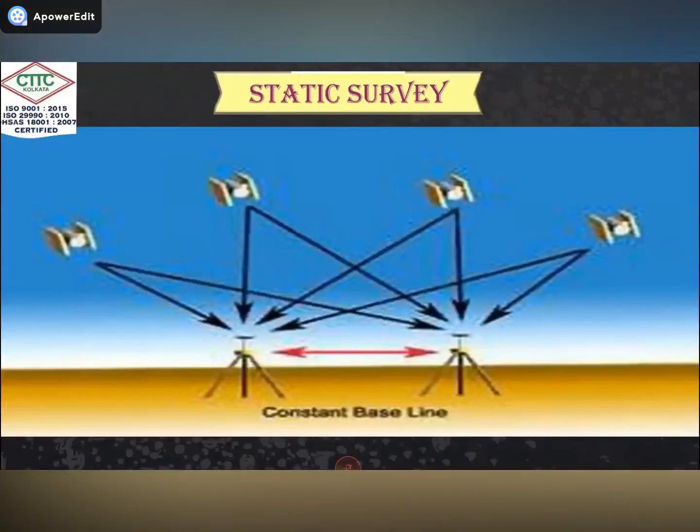The next thing is static survey. When we want to determine the fixed coordinates of any point, we perform static survey. We place the instrument over a single point for about 12 hours, 24 hours, 48 hours, or 72 hours to get the exact coordinates of that point.